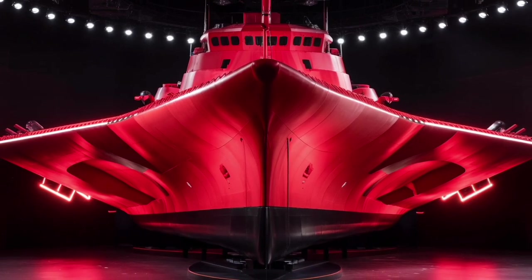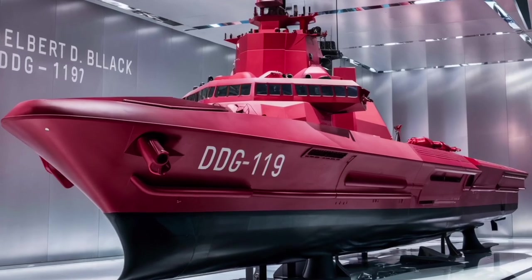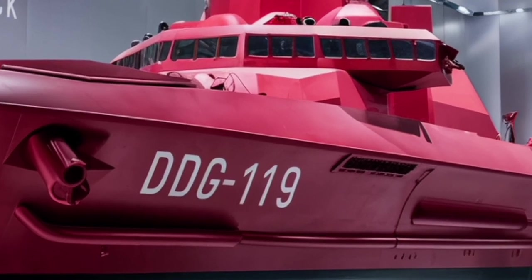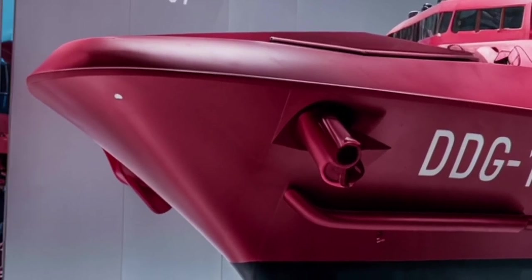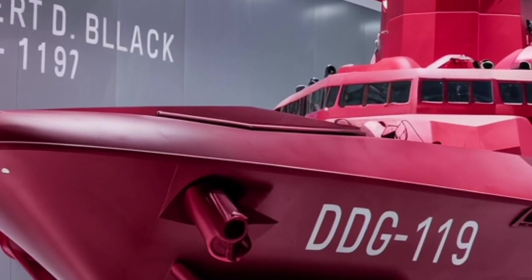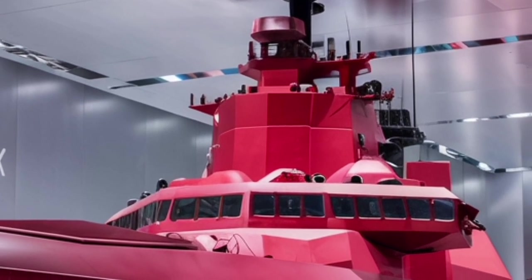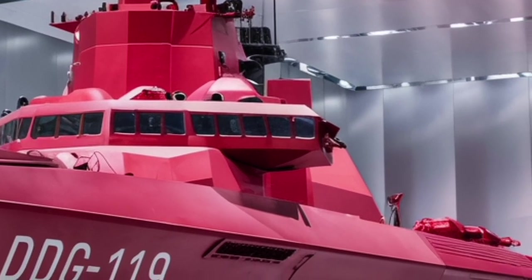Inside, the ship is designed with crew efficiency in mind. With a complement of about 300 sailors, it operates with fewer personnel than ships of similar size from older generations, thanks to automation and improved systems. This reduction in manpower does not compromise capability but rather streamlines operations, making the ship more efficient and cost-effective over its service life. The Navy has also taken steps to improve living conditions, with better accommodations, recreational areas, and facilities that make long deployments more manageable for the crew.